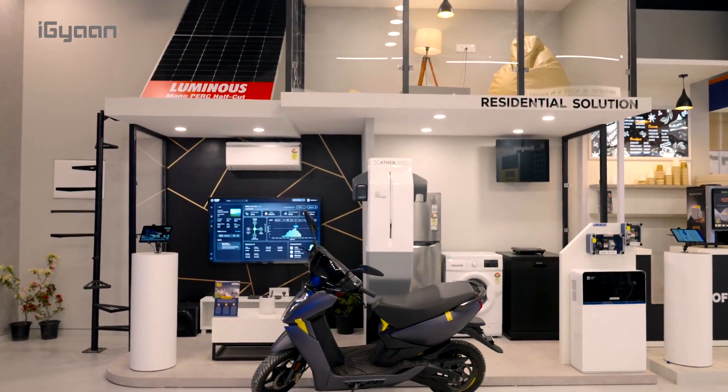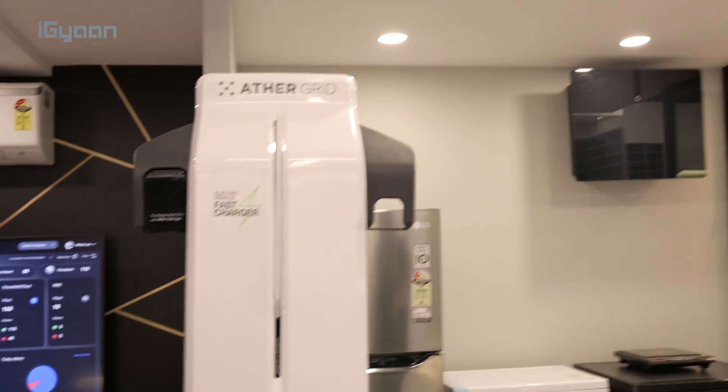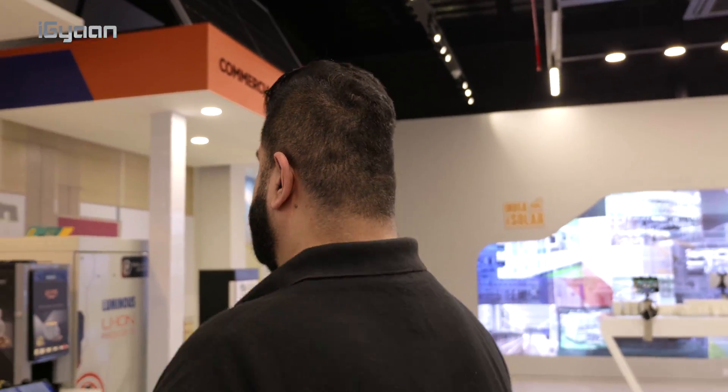Here's an example of how everything works together. You'll have a Luminous solar panel, Luminous batteries, and a Luminous inverter. And then you can install any EV charger you want — whether it's for a bike or for a car — and that can be integrated into your system.